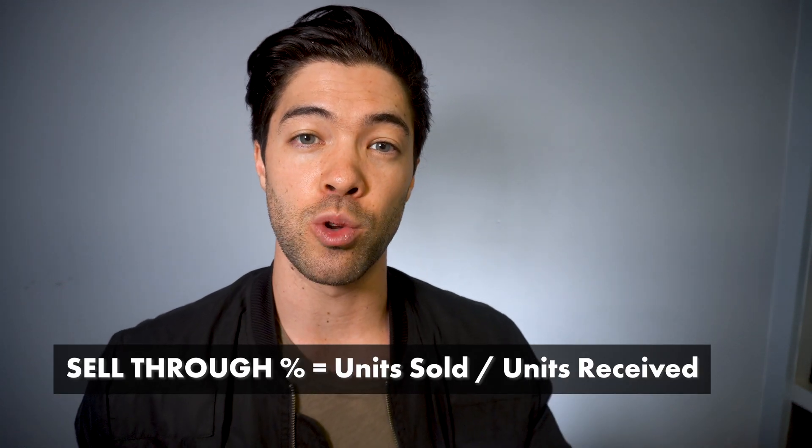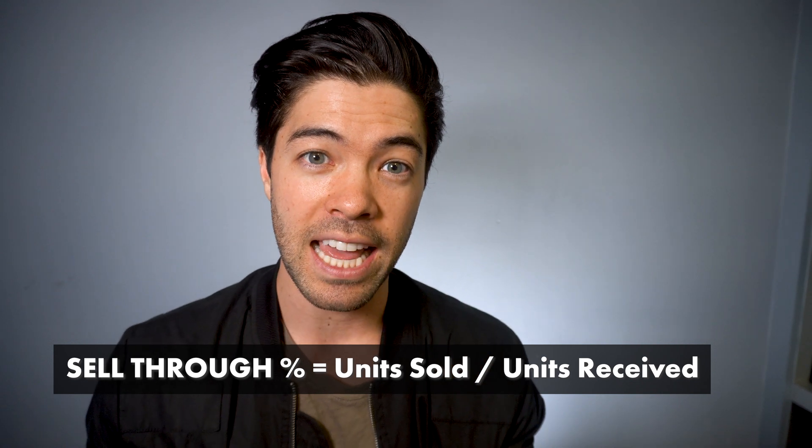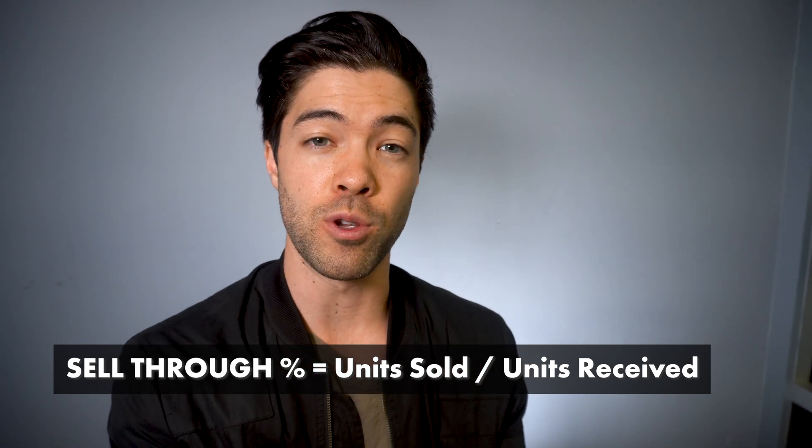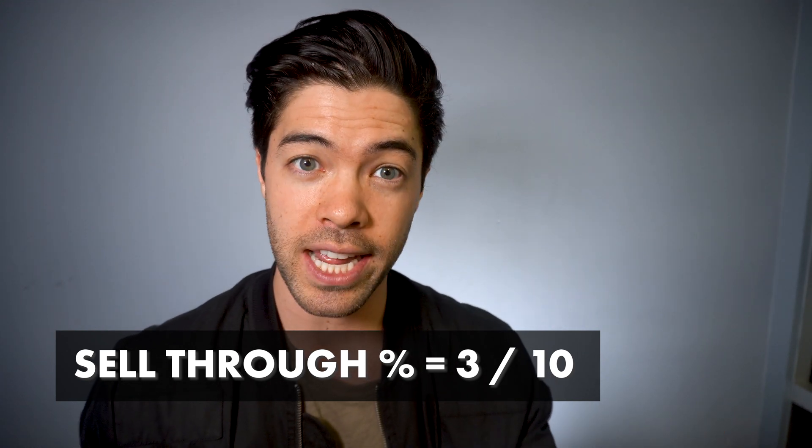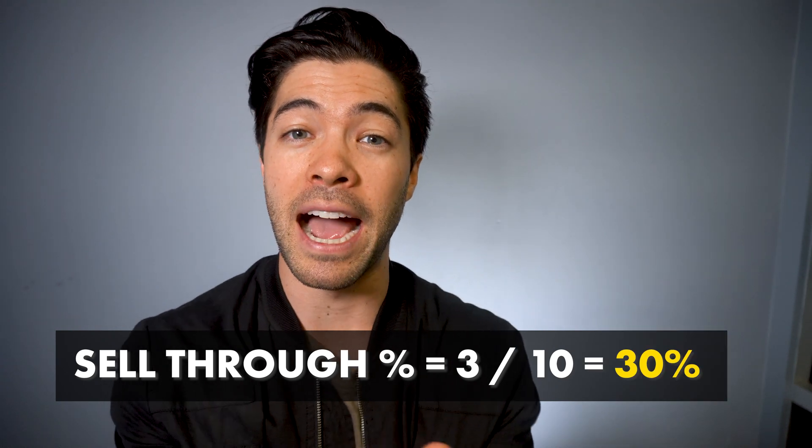The retailer will look at it in the same way — how are my different vendors selling in comparison to each other on a sell-through percentage rate? Sell-through percentage is simply the amount of units sold divided by the amount of units received in total. In its purest form with no discounting whatsoever, if you sell three units and they received 10 units in total, the sell-through of that good is 30% — three divided by 10.